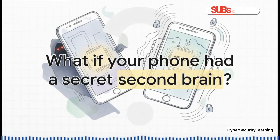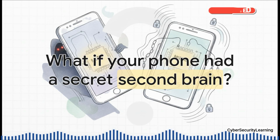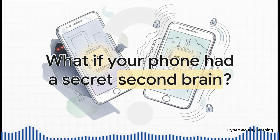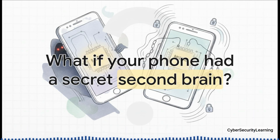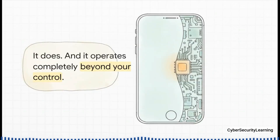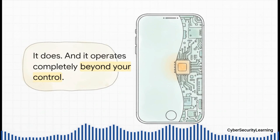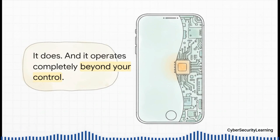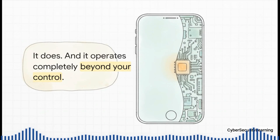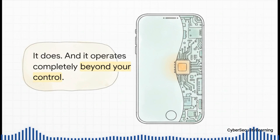Just think about this for a sec. What if, running alongside the iOS or Android that you see and use every day, there was a whole other computer? A completely separate one, with its own brain that you've never seen, can't control, and has its own private direct line to the outside world.